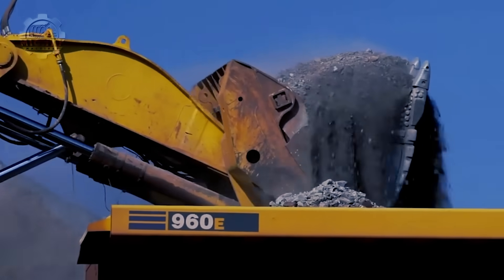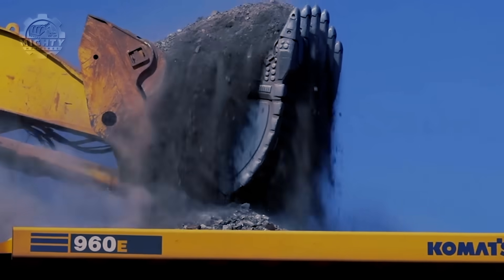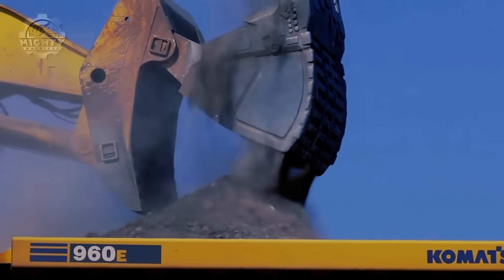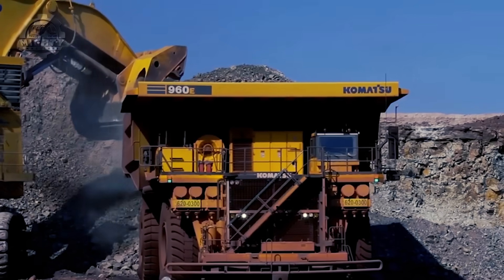Since this machine is too heavy for highway roads, it is transported piece by piece and then assembled once it reaches the site.